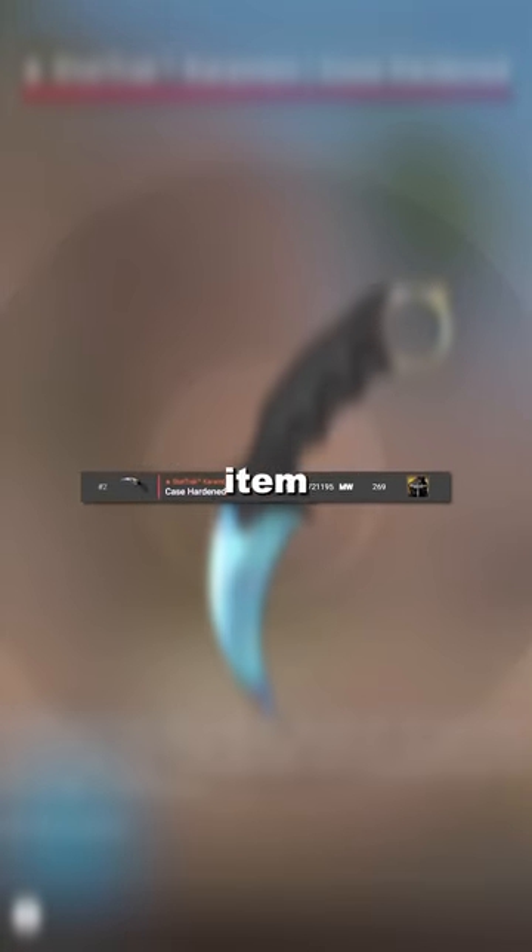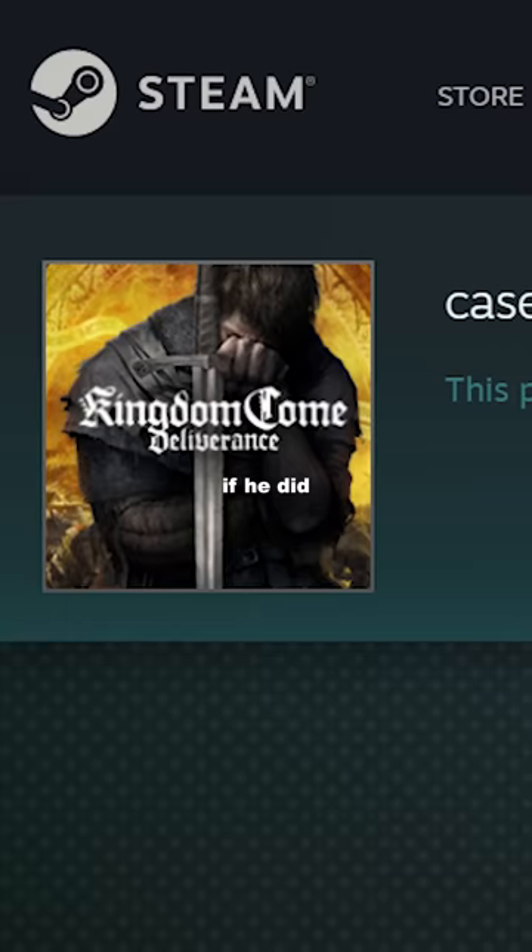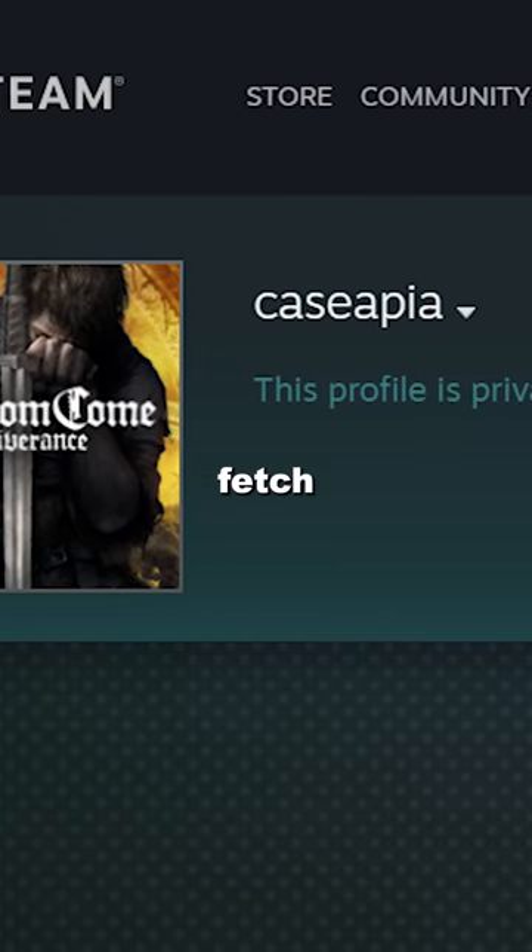Currently, this particular item is owned by the legendary collector HFB, who is probably never selling. If he did, it could potentially fetch a six-figure sum.